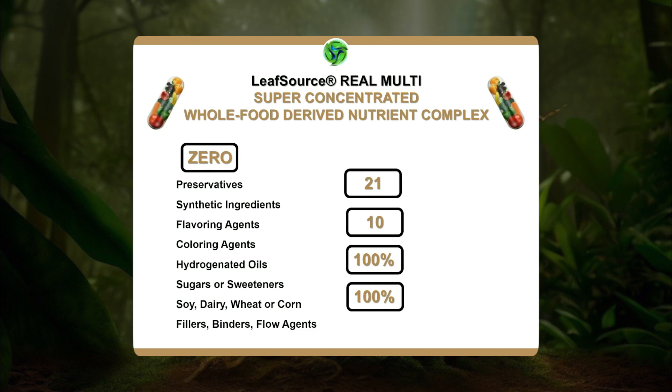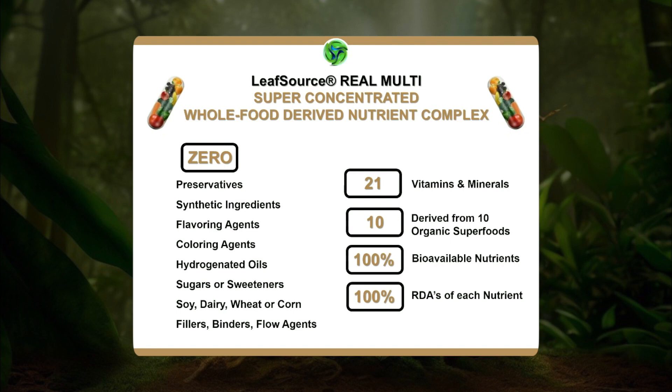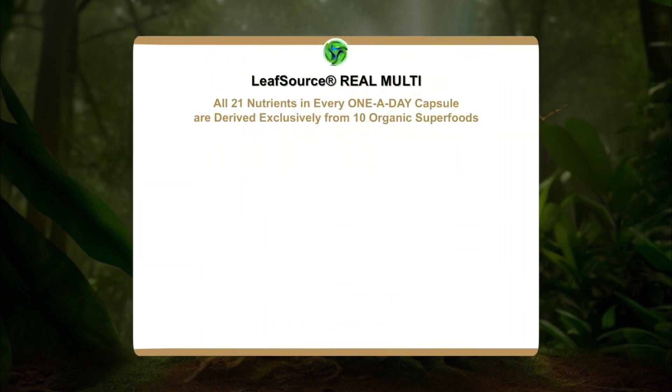There are zero flavoring agents, zero coloring agents, no hydrogenated oils, sugars, or sweeteners. There's no soy, dairy, wheat, or corn, and there are no fillers, binders, or flow agents. What you are getting is 21 vitamins and minerals derived from 10 organic superfoods, delivering 100% bioavailable nutrients and 100% of the recommended daily allowance of every one of those 21 vitamins in a one-a-day capsule.